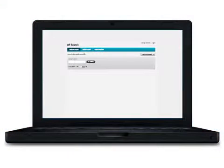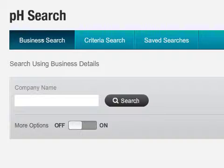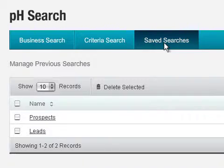Get instant access to B2B marketing data. PHSearch's comprehensive business marketing database allows you to build your own lists and qualify leads easily.